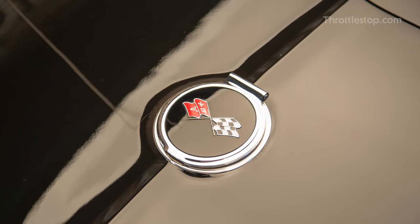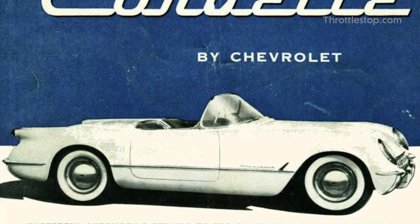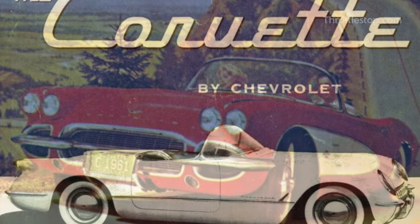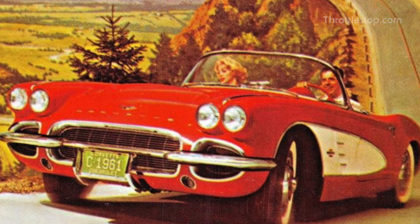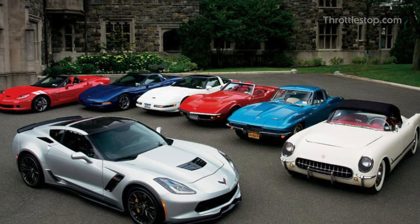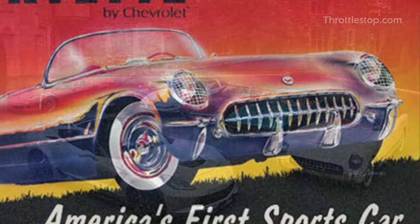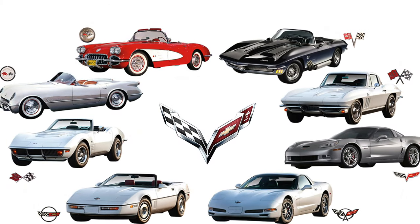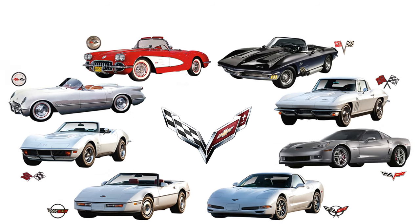Few sports cars carry the reputation and recognition of the Chevrolet Corvette. Introduced in 1953, the Corvette has been Chevy's flagship automobile model for over 60 years with no sign of stopping. With so many generations, models and variants to choose from, it's no wonder the Corvette has been given the moniker America's sports car. There have been eight different generations of the Corvette to date, each one with its own rare models, variants and special editions.